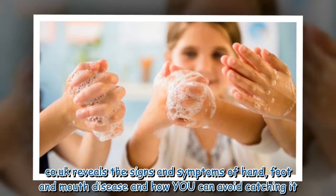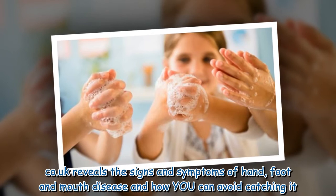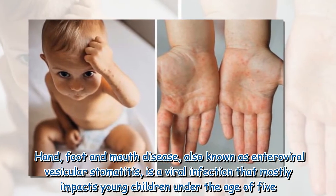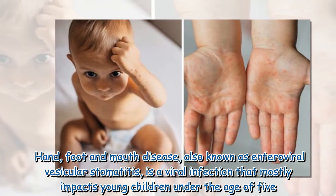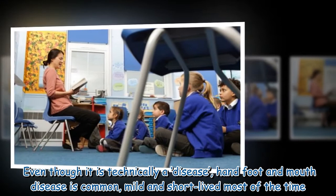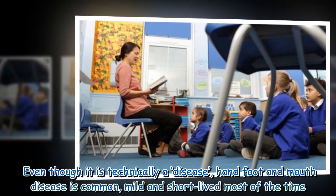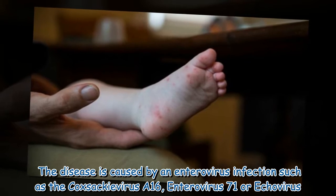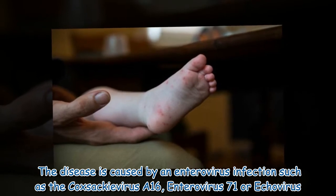Express.co.uk reveals the signs and symptoms of hand, foot and mouth disease and how you can avoid catching it. Hand, foot and mouth disease, also known as enteroviral vesicular stomatitis, is a viral infection that mostly impacts young children under the age of five. Even though it is technically a disease, hand, foot and mouth disease is common, mild and short-lived most of the time. The disease is caused by an enterovirus infection such as the Coxsackievirus A16, Enterovirus 71 or Echovirus.